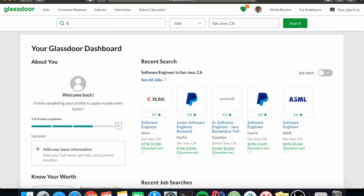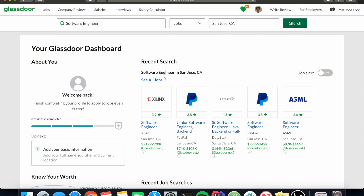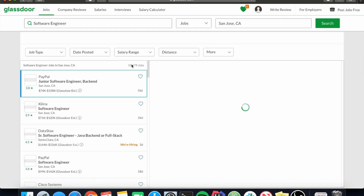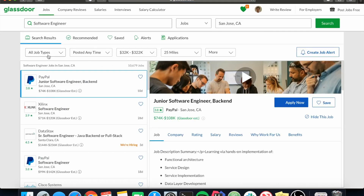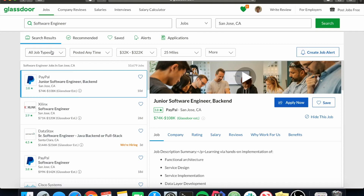If you want to look for a job, I recommend searching up the job title — for example, software engineer. If you're looking for an internship, they let you filter by job type so you can filter down to just internships, or set it to full-time if that's what you're after. Glassdoor gives you a lot of control over all these different filters, and on top of that you can create job alerts as well.